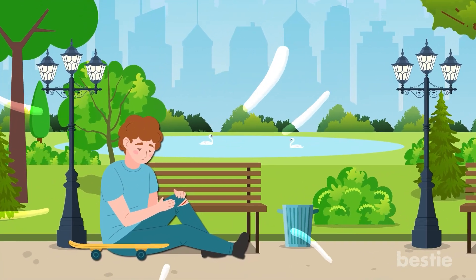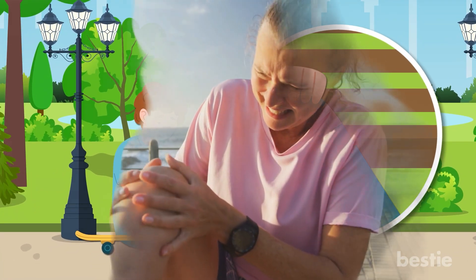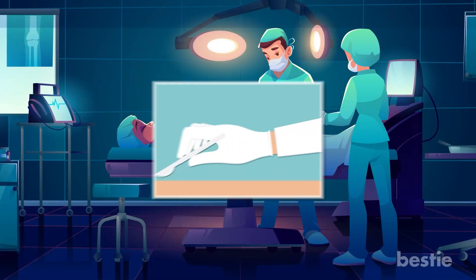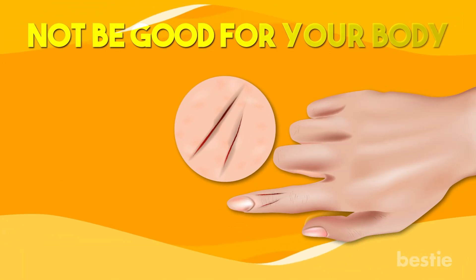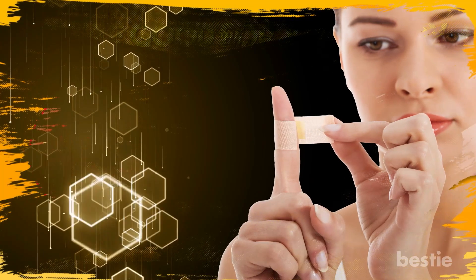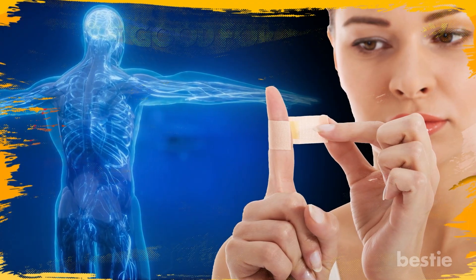When we fall or have an accident, we get a wound on our body. Depending on the severity of the injury, it can be a deep cut or an abrasion. Even a cut made while you're under surgery is considered a wound. Of course, leaving your wounds open would not be good for your body, as it will lead to infections. While there are band-aids and other methods you can use to close them up, your body itself has a complex way of healing.